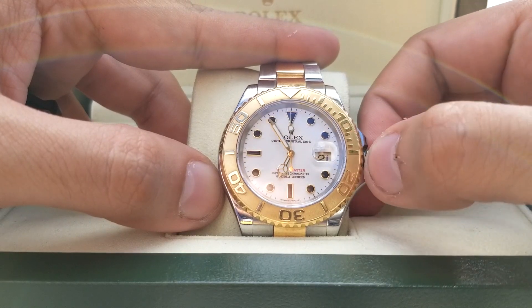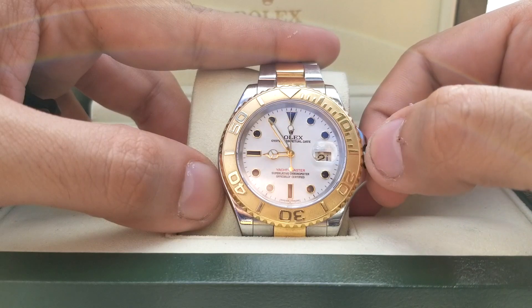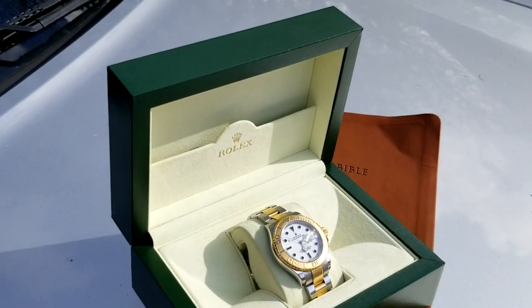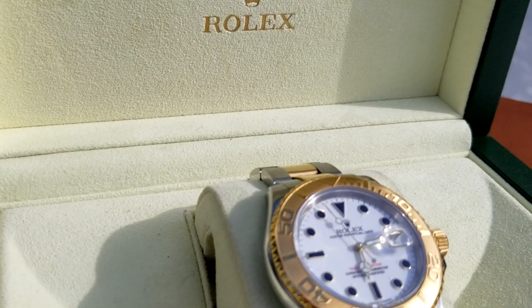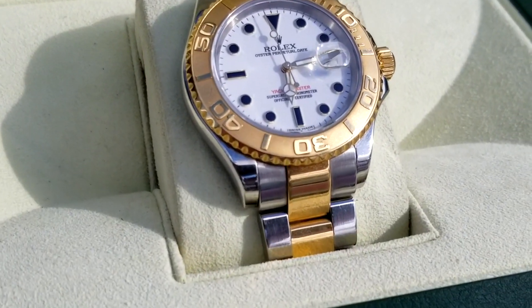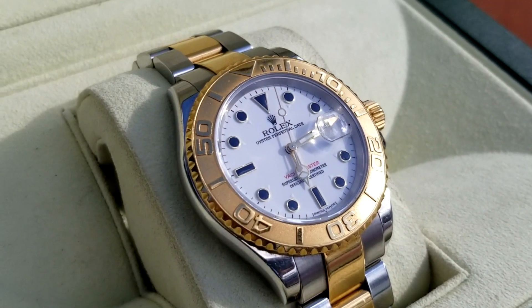I'm not saying you couldn't do that with the Submariner, but let's be honest — the Sub is definitely more along the lines of work, with its deeper 300 meter water resistance rating, thicker case, and single direction moving bezel, where the Yachtmaster is more towards the play side of the spectrum, tossing out all those tool-watch ideas from the blueprint.